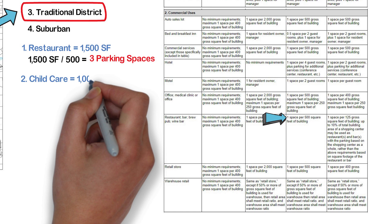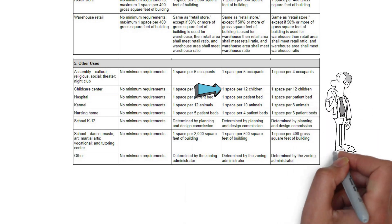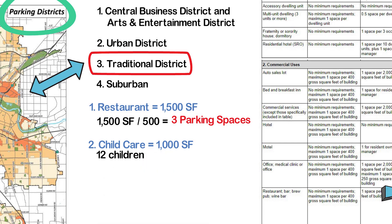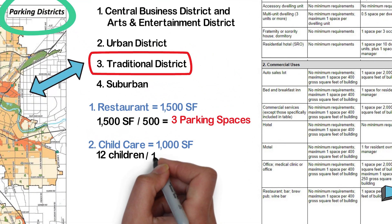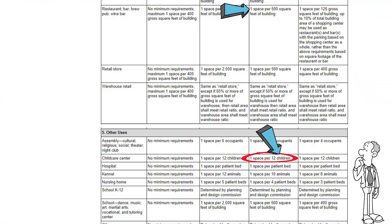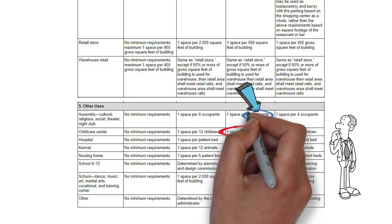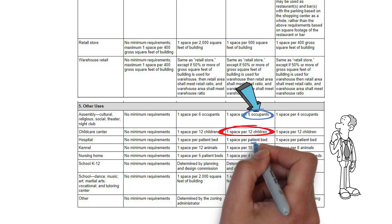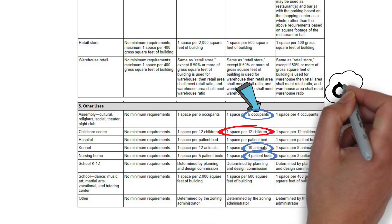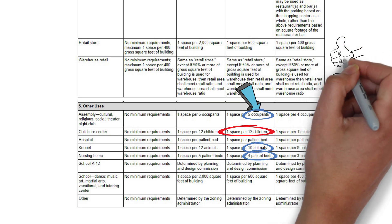Second is the child care facility. We find the section that contains this description, go to the third column, and notice this is not based on square feet — it's based on number of children. For this example, let's say we have 12 children: 12 divided by 12 equals 1, so this child care center only requires one parking space. As you can see, some zoning codes base parking for certain uses on the number of people — for example, assembly use based on occupants, a kennel based on number of animals, or a nursing home based on number of patient beds. Every jurisdiction is different, so keep that in mind.